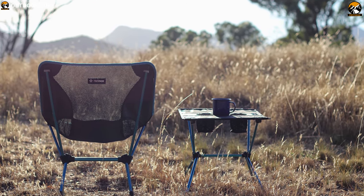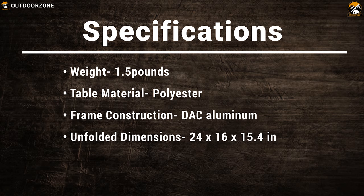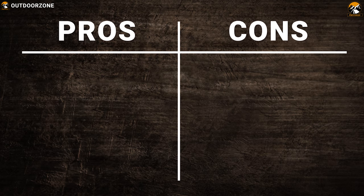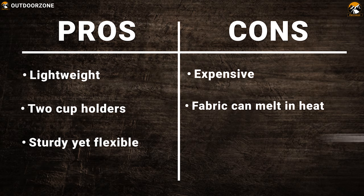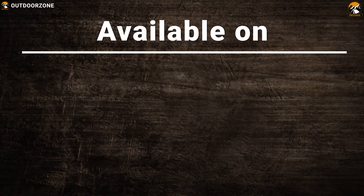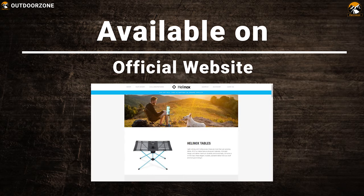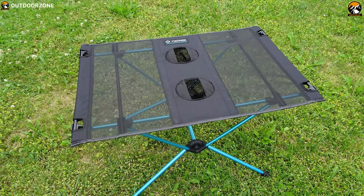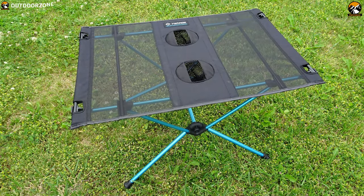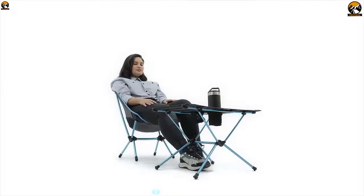It offers super fast setup with a single internal bungee cord that assembles poles so you can enjoy more time on your adventure and less time setting up the table. The hardtop Hellenox Table 1 brings all the conveniences of cutting, slicing, and pouring from your kitchen table into the outdoors with the versatility of a lightweight, packable mealtime companion.